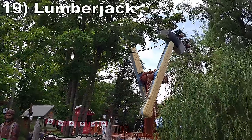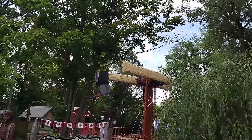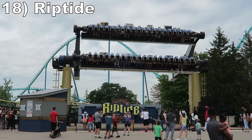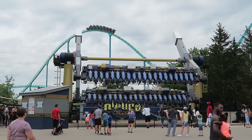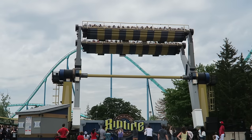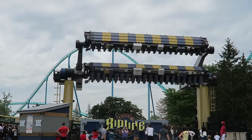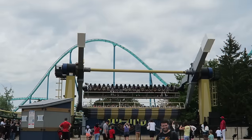#19: Lumberjack. This Zamperla Hawk fits in perfectly with the Canadian section of the park and offers a very fun experience with plenty of hangtime as you slowly invert over at the top. Don't expect heavy positive Gs here. #18: Riptide. This Mondial topspin is set up differently than the Huss versions as you have two separated rows, but it offers an ultimately similar ride experience. You have three rotations where you're held upside down for some great hangtime. Then the ride rocks out of this maneuver and violently swings you back and forth. I wish this one had a rapid series of flips like some of the Huss topspins, but the hangtime makes the ride for me.